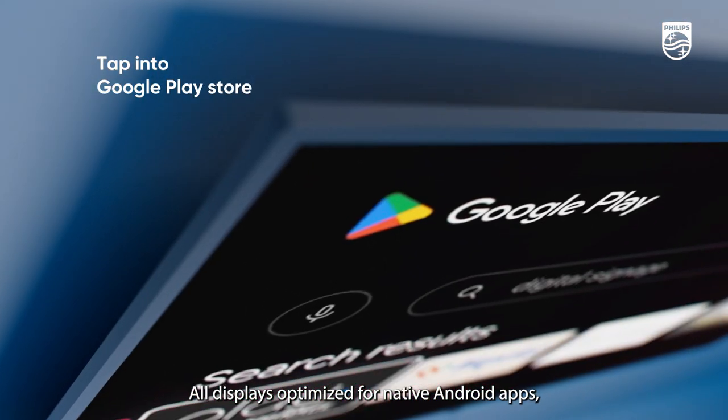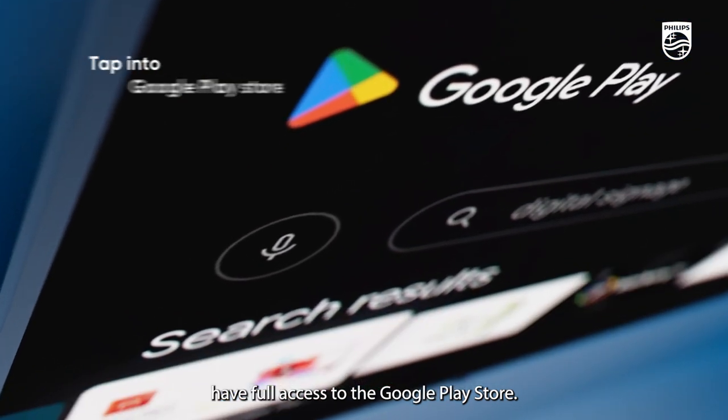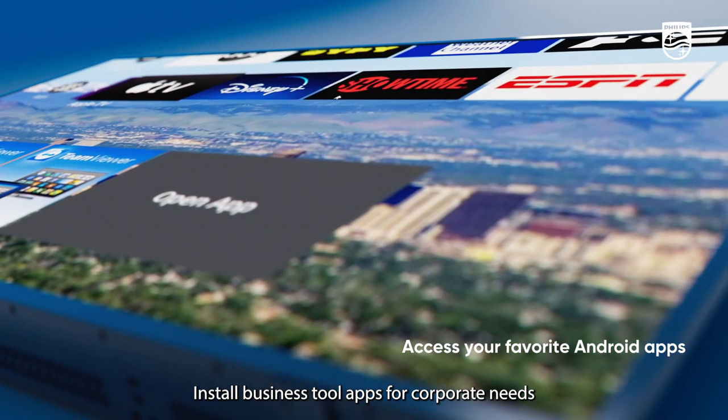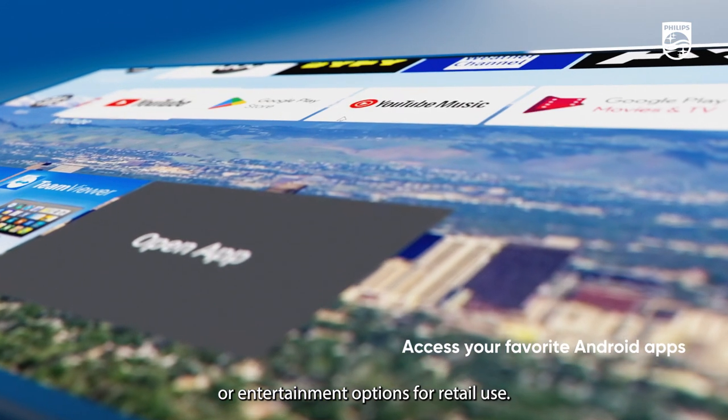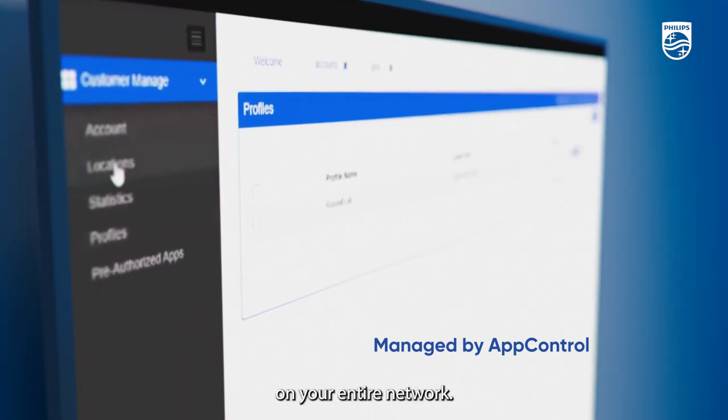All displays optimized for native Android apps have full access to the Google Play Store. Install business tool apps for corporate needs or entertainment options for retail use. App control functionality allows you to install, delete, and manage apps on your entire network.